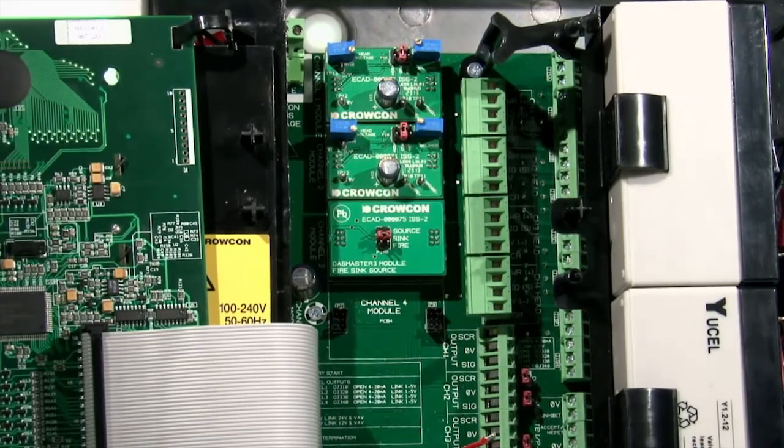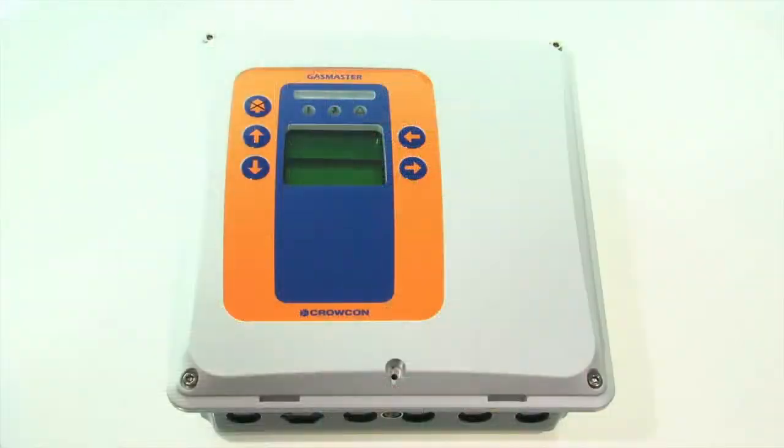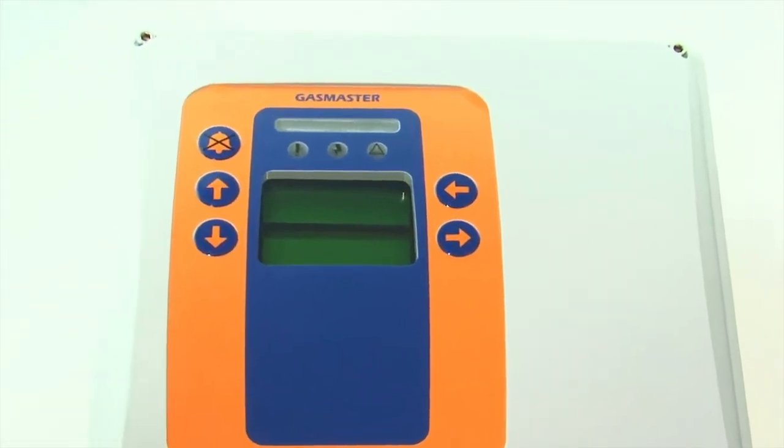Gas Master can be fitted with up to four input modules. For users who require it, a single channel version with adapted screen is available.